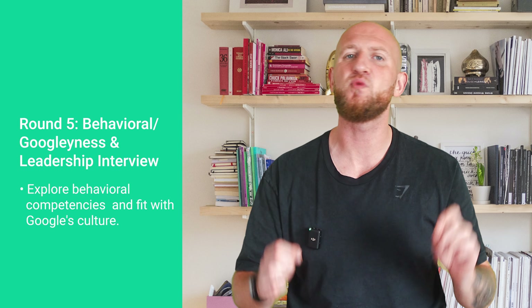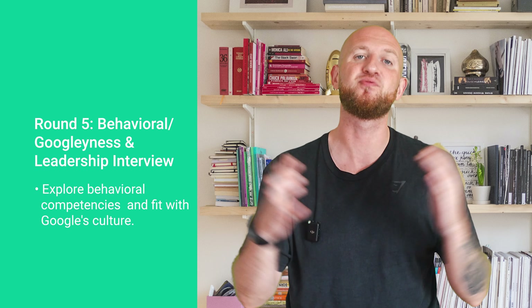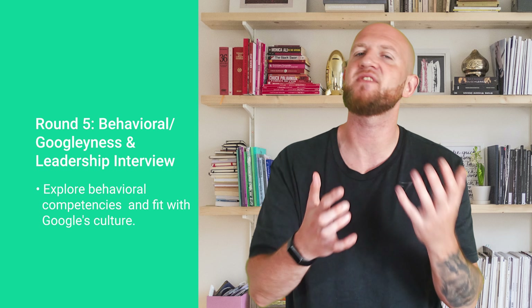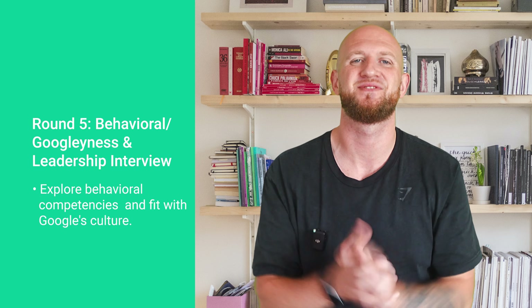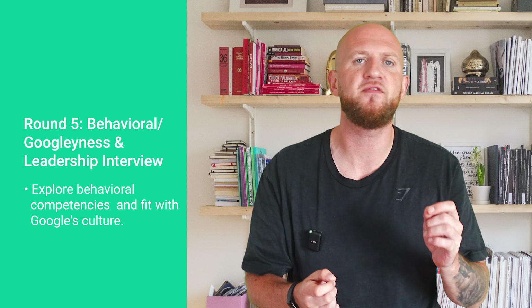Finally, number five is the behavioral googliness and leadership interview, which explores your behavioral competencies, fit within Google's culture, and leadership potential. You can expect broad questions like 'why do you want to work at Google?' as well as questions that delve into how you've navigated tricky situations in the past. Can you work with cross-functional teams? Can you demonstrate leadership with influence rather than authority? Can you handle conflict and influence senior stakeholders?